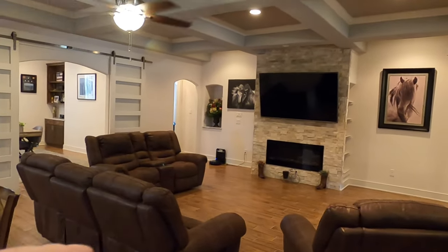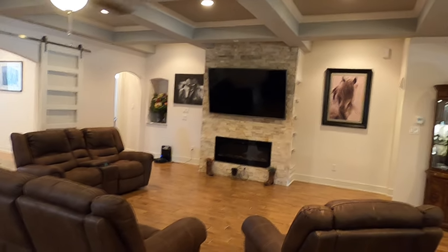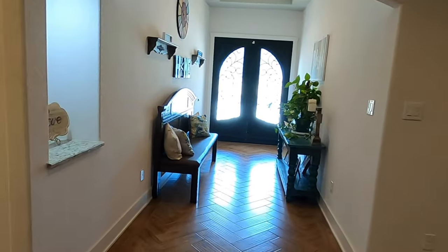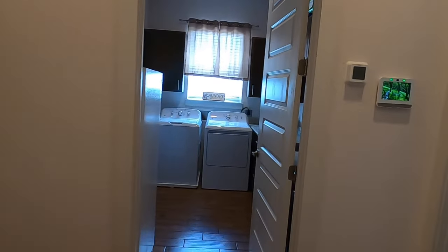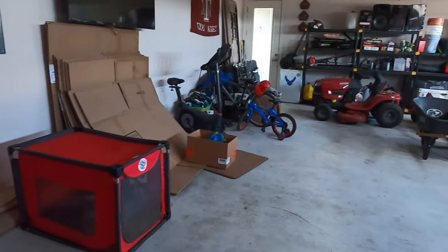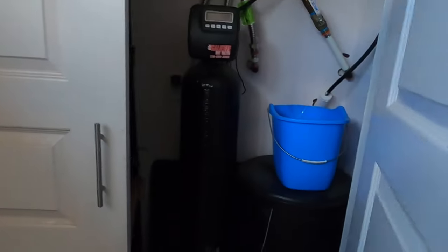They do have a linear fireplace — I really do like those. That gives you the flexibility of not having to put the TV up so high where you're hurting your neck. I definitely like having a linear fireplace with a TV over it. Eight-foot doors throughout this house. You've got your powder room right here — very nicely done. This does have a three-car garage. Two tankless water heaters, both mounted outside. And this is still Texas, so you do have to have a water softener — and this already has its water softener.